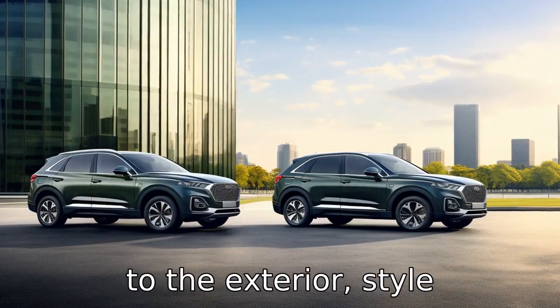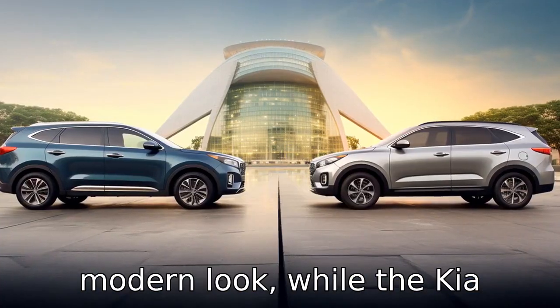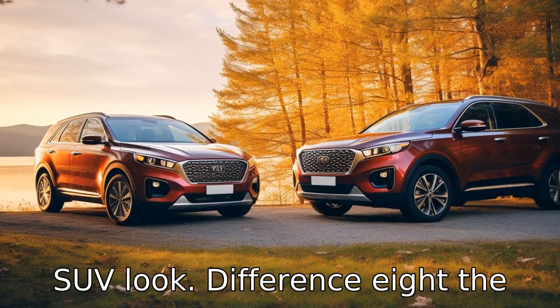Difference 7: When it comes to the exterior, style preferences are admittedly subjective, but the Hyundai Santa Fe has a more trendy and modern look, while the Kia Sorento has a more traditional SUV look.